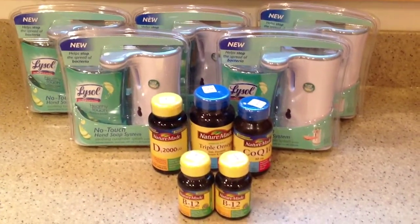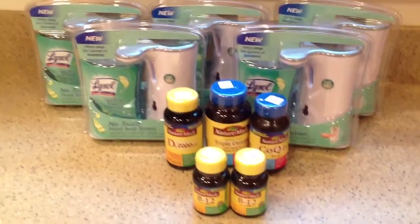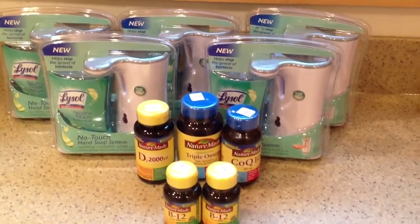Hi, this is Lady Days Vintage with my Rite Aid trip for today. I found five more of these, the Lysol No Touches.